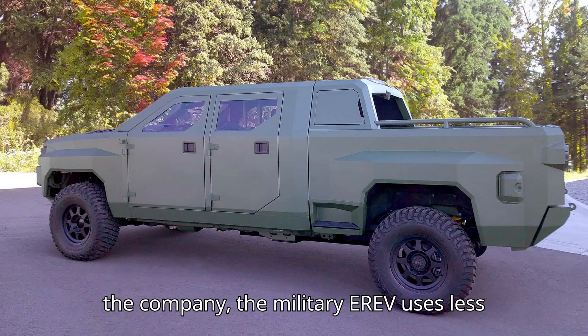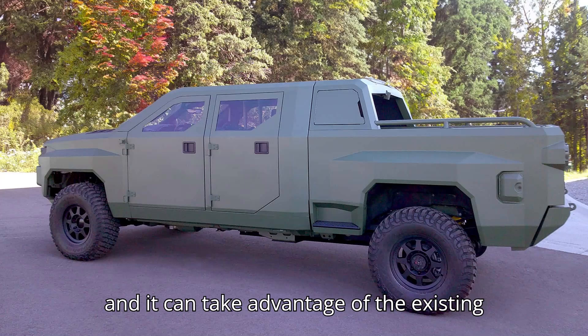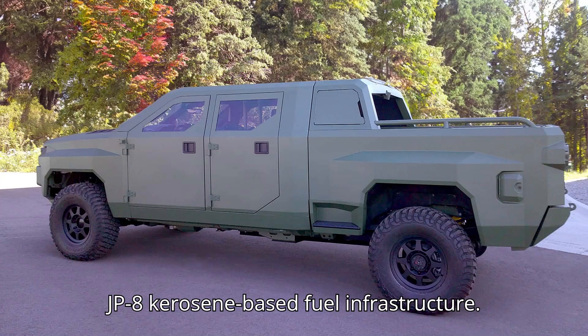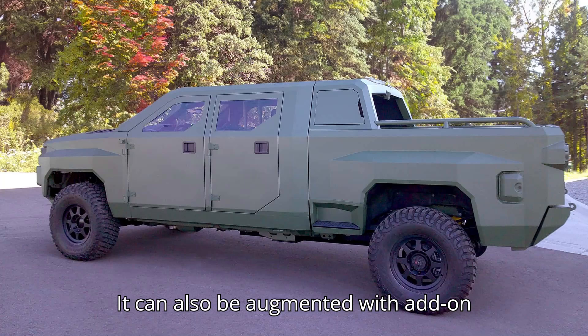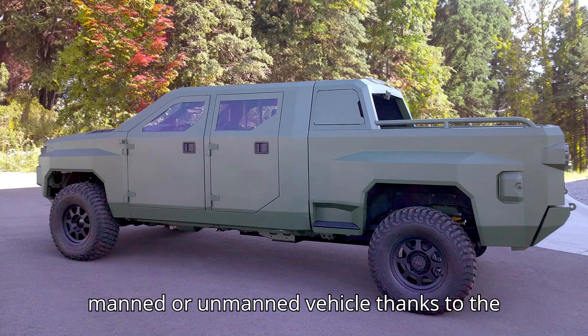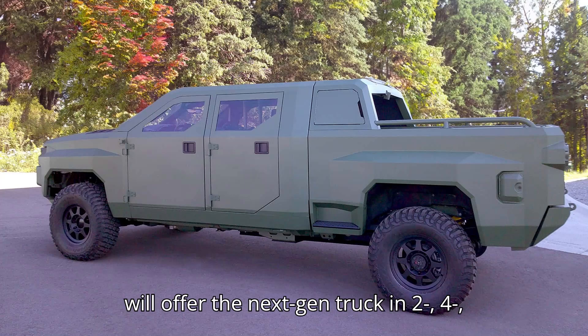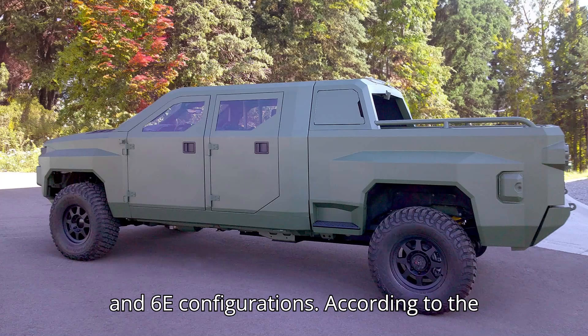According to the company, the military EREV uses less fuel than a conventionally powered truck, and it can take advantage of the existing JP-8 kerosene-based fuel infrastructure. It can also be augmented with add-on armor and was designed to work as a manned or unmanned vehicle, thanks to autonomy-ready tech baked in. GM Defense will offer the Next Gen truck in 2, 4, and 6-seat configurations.